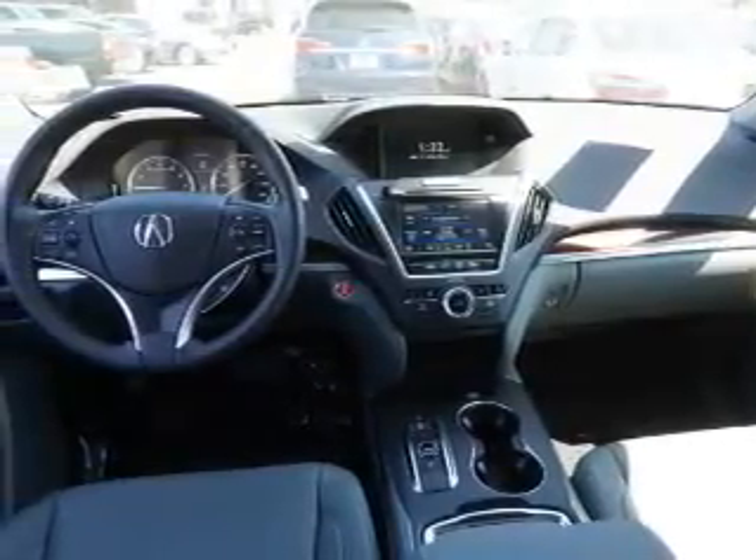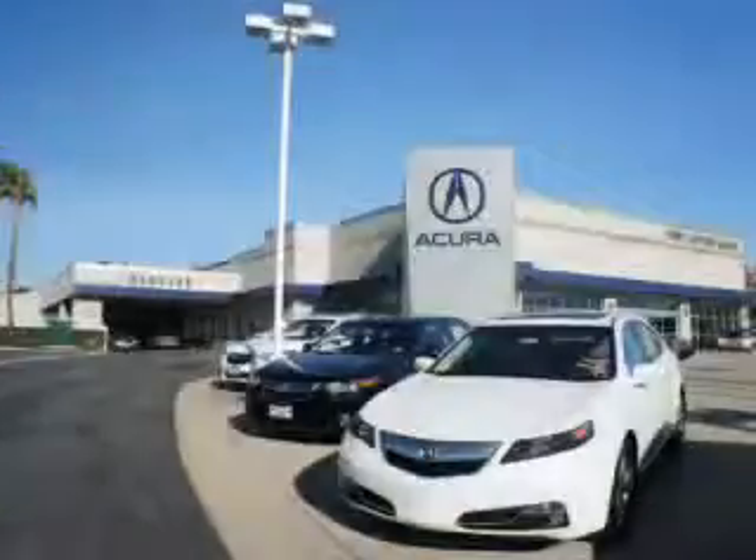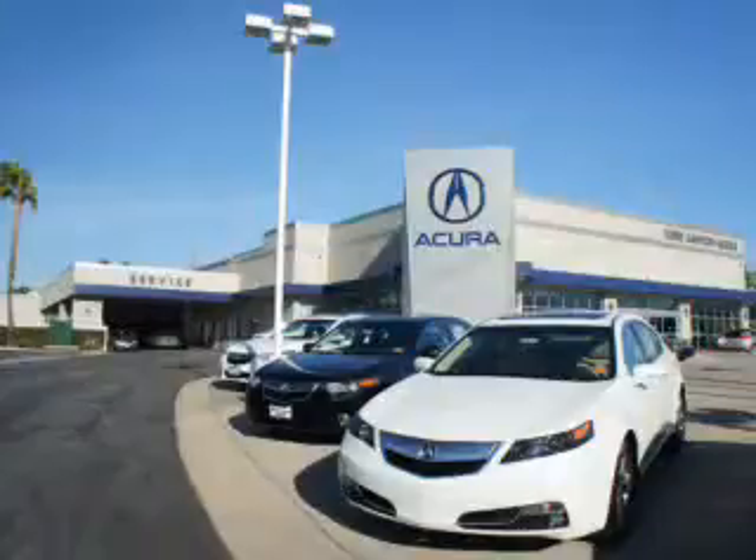Great quality at a great price. Call or click to contact us today. At Wier Canyon Acura, you can be sure you'll get the right vehicle for the right price, and that's just the beginning. Get the respect and great price you deserve.